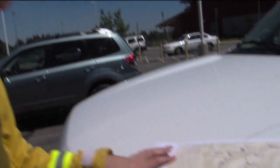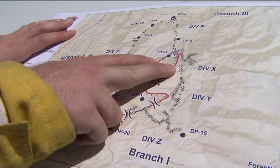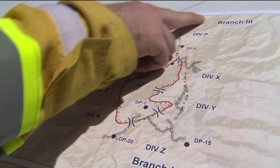Daniel Berlant with Cal Fire shows us a map of the fire's path. The fire the first day was burning toward the north, towards the community of Iowa Hill — Iowa Hill sits up here in the northern portion. Winds have also pushed flames to the Yankee Gyms area.